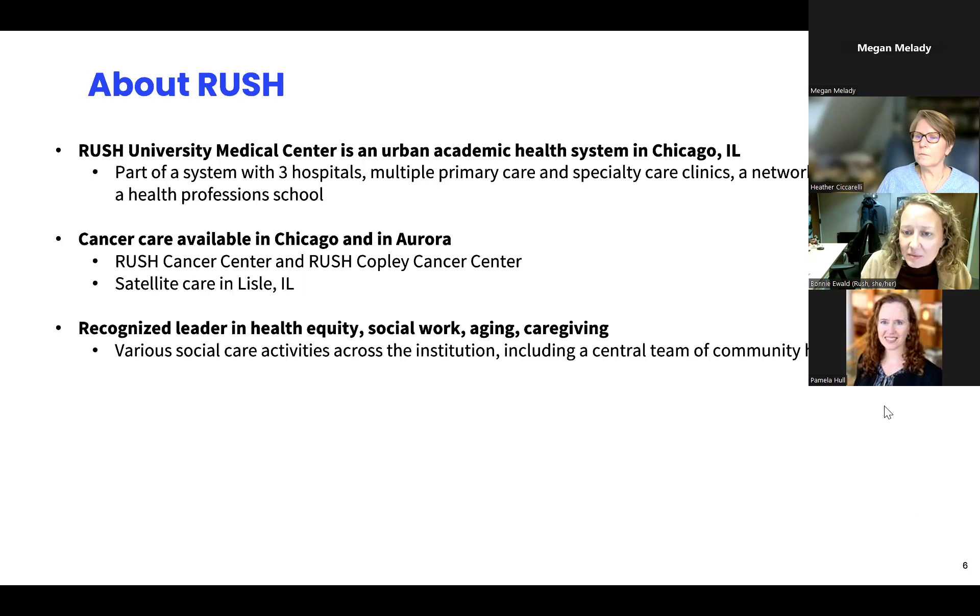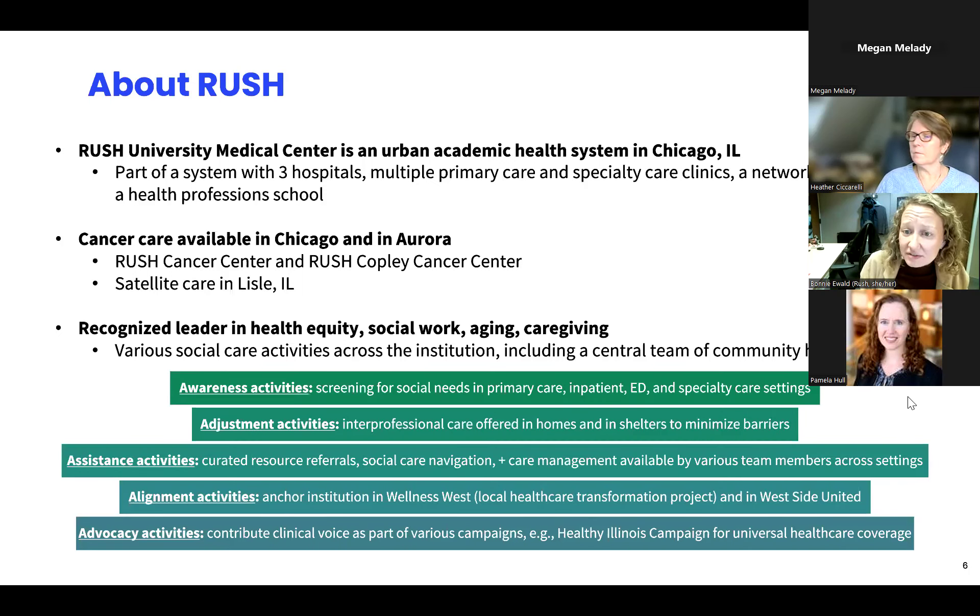I'm going to put up a graphic here so you can get a sense of the range of social care activities we have at Rush. This is from the National Academy of Sciences of Engineering and Medicine study that came out in 2019 on integrating social care. They described that social care activities from healthcare delivery systems should span five A's: raising awareness about patients' social needs or community needs. At Rush, for instance, we are screening for social needs across different care settings — I'll be talking about that today in the cancer center.